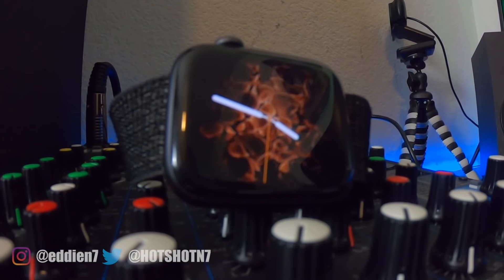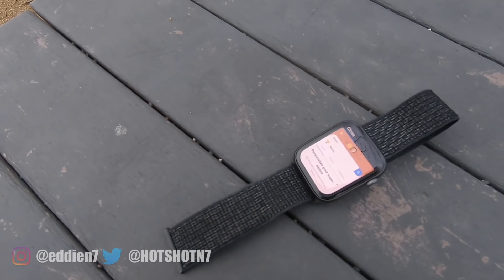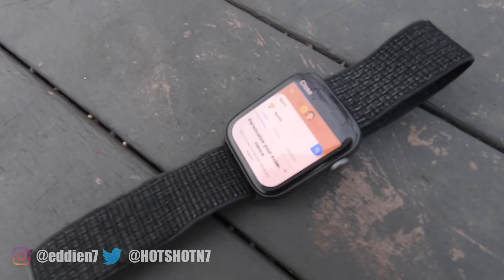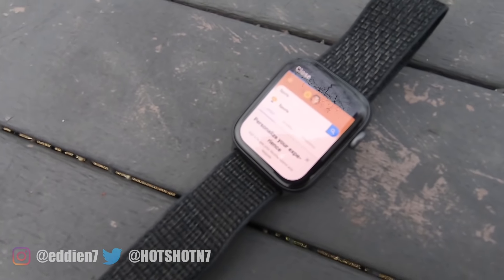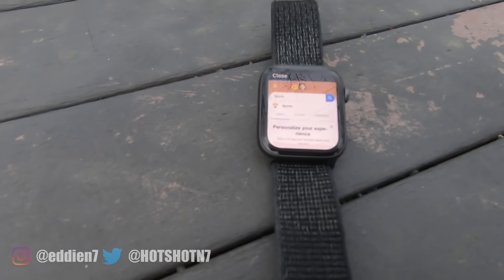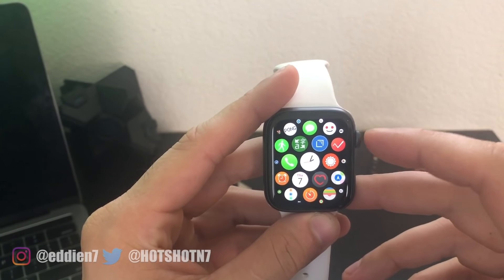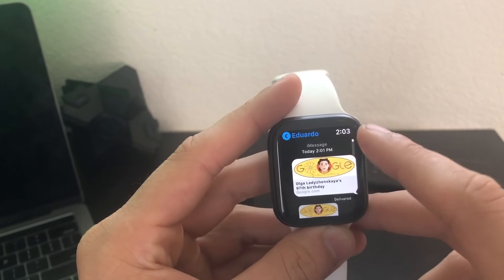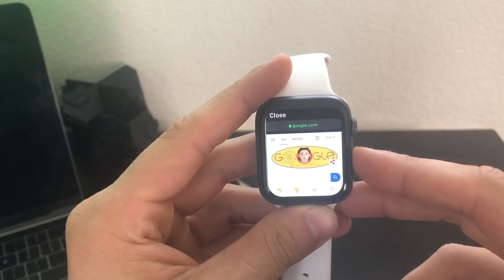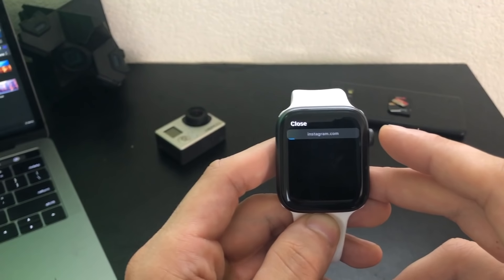Just keep in mind, the loading time and speed may vary depending on the model you're using, but if you have the series 4 and also the series 3, you should be perfectly fine. The on-demand web browser is a bit of an unknown feature. Since there's no dedicated app for this, like a Safari app, the only way you could get a web browser to pop up is by either texting yourself a link or clicking on a message like an email, and then it will bring up a web browser.